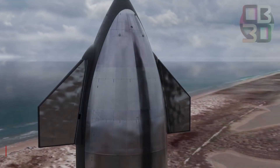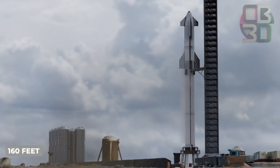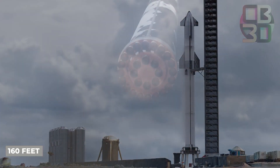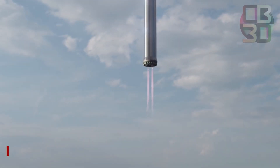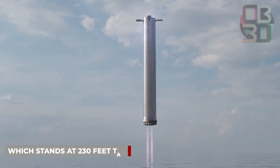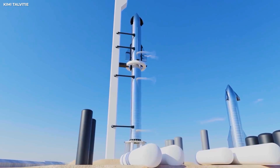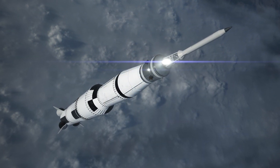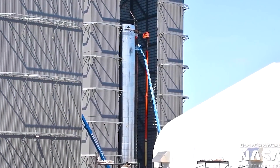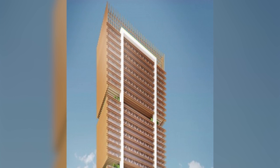SpaceX's SN20, serial number 20 prototype, was the Starship stacked on August 6. It stands at around 160 feet tall on its own. The Starship was attached to a super-heavy booster called Booster 4, which stands at 230 feet tall. They fly a whopping 390 feet into the sky as a pair. NASA's Saturn V rocket, by contrast, stood at 363 feet tall. When the launch stand is included, the total height reaches 475 feet, which is higher than a 40-story skyscraper.